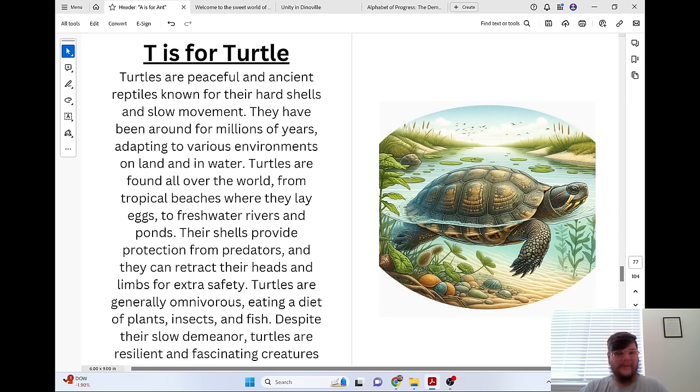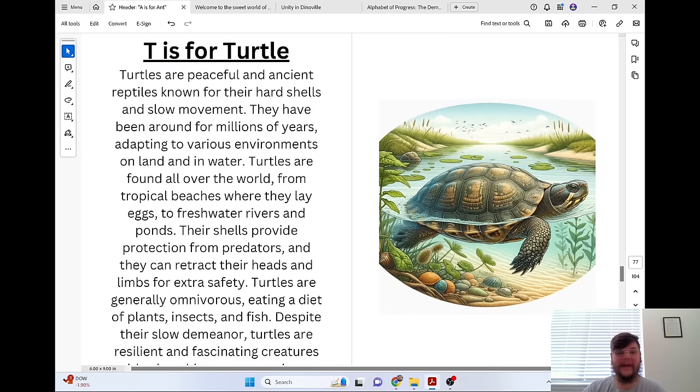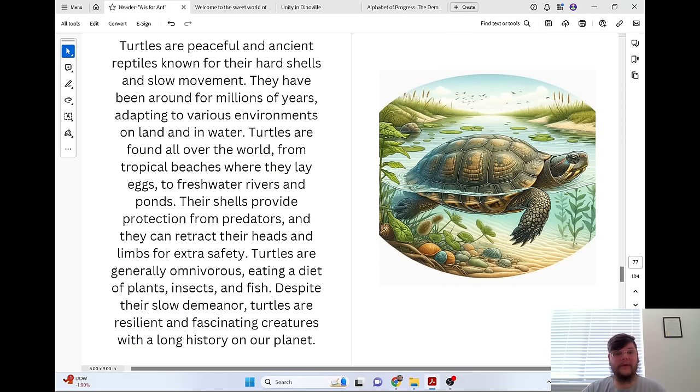T is for Turtle. Turtles are peaceful and ancient reptiles known for their hard shells and slow movement. They have been around for millions of years, adapting to various environments on land and in water. Turtles are found all over the world, from tropical beaches where they lay eggs, to freshwater rivers and ponds. Their shells provide protection from predators, and they can retract their heads and limbs for extra safety. Turtles are generally omnivores, eating a diet of plants, insects, and fish. Despite their slow demeanor, turtles are resilient and fascinating creatures with a long history on our planet.